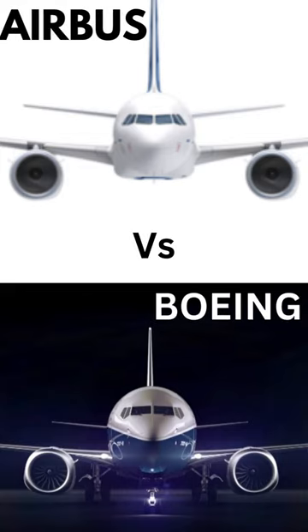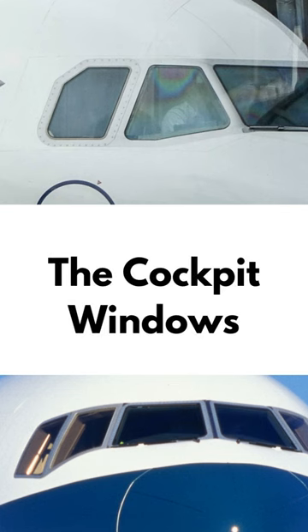Do you know how to differentiate between an Airbus and a Boeing? Number 1: the cockpit windows. The cockpit window arrangements differ between the two manufacturers. Airbus aircraft have a more pronounced eyebrow or curved window design, while Boeing aircraft have a flatter, more sharp-edge window arrangement.